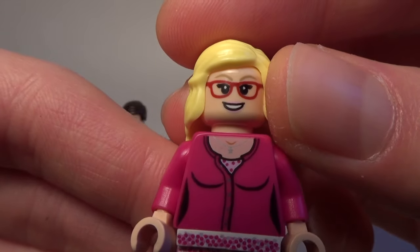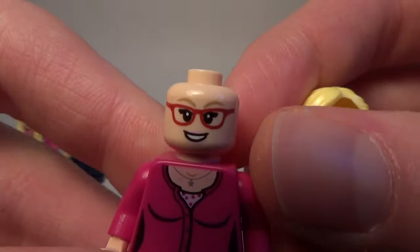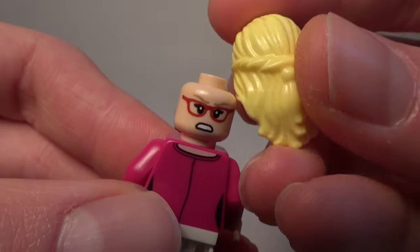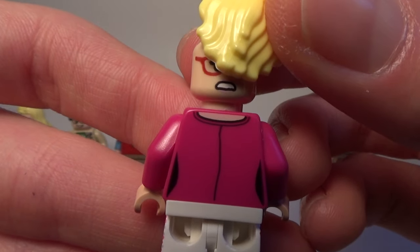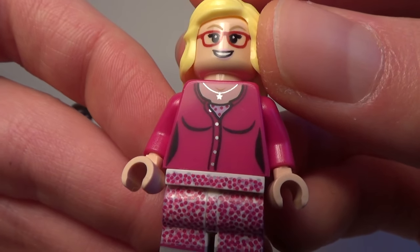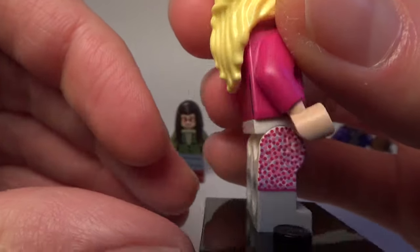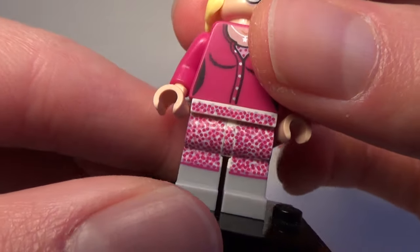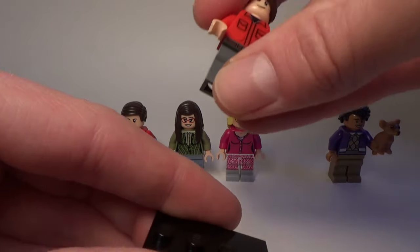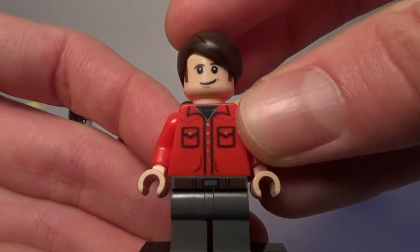If you've seen the show, you'll know Bernadette can get pretty mad sometimes. Here is her face and her other side — as you can see, this is when she's mad. She's got the blonde hair, and on the front she's got her little sweater on with her necklace. I'm really impressed by how LEGO managed to get all the minifigures right according to what they often wear in the show, because I mean they change from episode to episode, but often the same outfits come back.